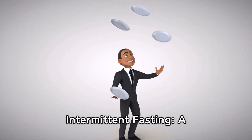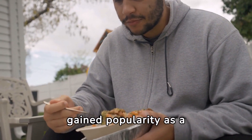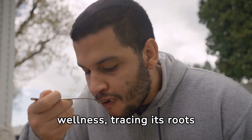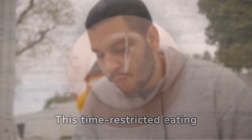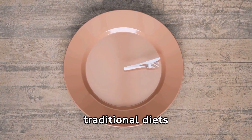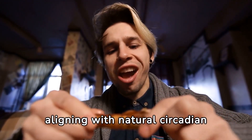Unlocking the Power of Intermittent Fasting: a Complete Guide. Intermittent fasting has gained popularity as a transformative approach to wellness, tracing its roots back to ancient practices. This time-restricted eating pattern diverges from traditional diets by focusing on when you eat rather than what you eat, aligning with natural circadian rhythms.